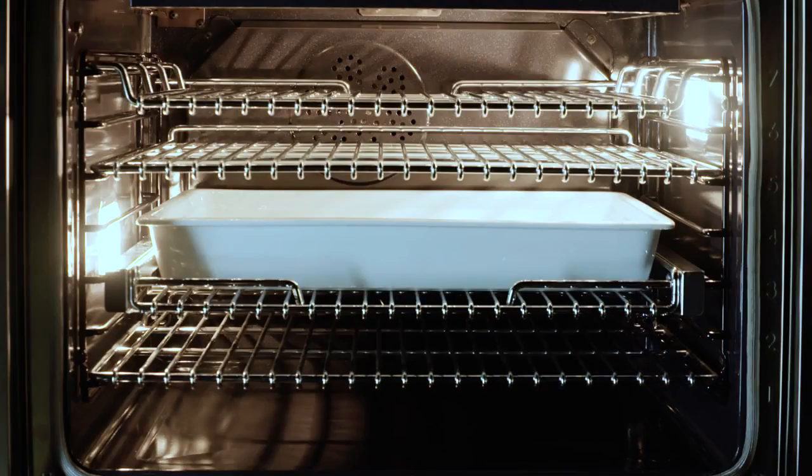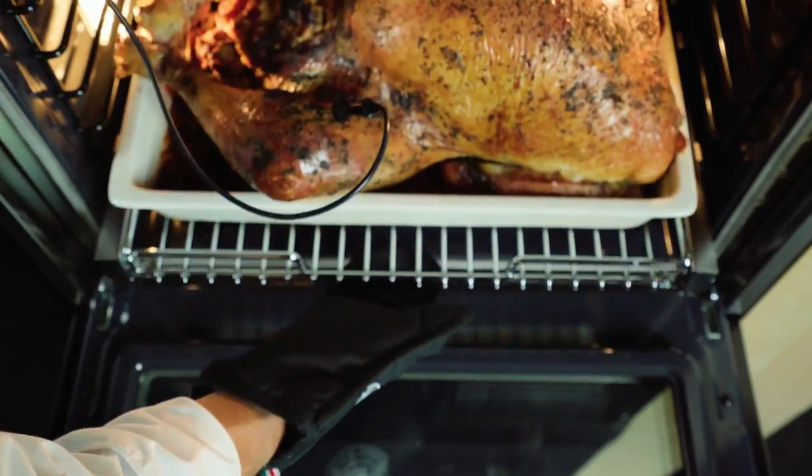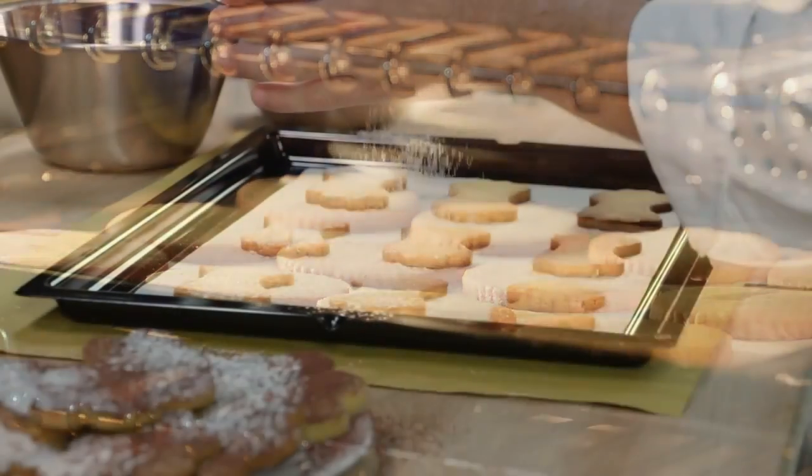allows you to cook a complete meal on several levels at the same time. Whether your plans call for high-profile foods, such as a large roasted Thanksgiving turkey, or baking thin foods, such as cookies on up to seven levels, the heat distribution is always optimized, while avoiding flavor crossover.